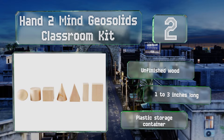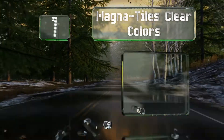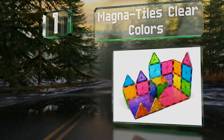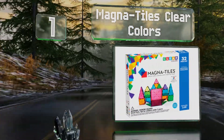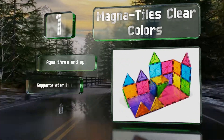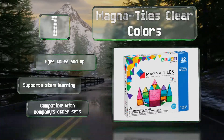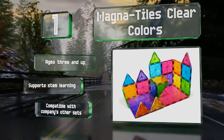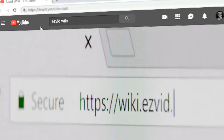Coming in at number one on our list, the Magnetars Clear Colors gives kids the opportunity to build flat or 3D structures using large and small squares as well as equilateral, right angle, and isosceles triangles. The pieces stick together with magnets and are made from sturdy BPA-free plastic. This one is recommended for ages three and up, supports STEM learning, and is compatible with the company's other sets.